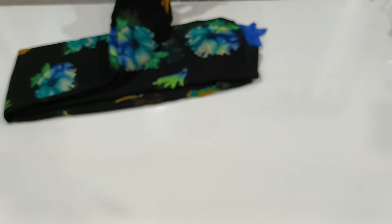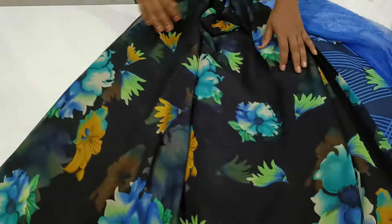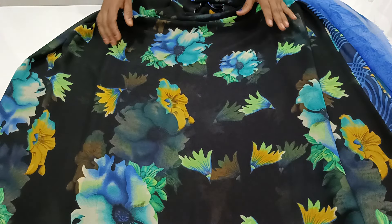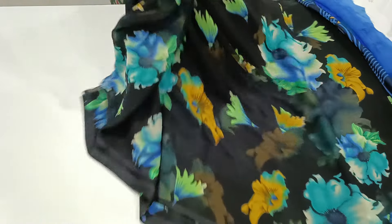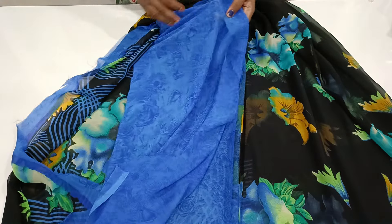Next one is pure black color. Style printing, light wear soft georgette series. If you like it, take a screenshot and contact us on WhatsApp.